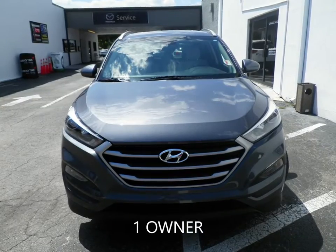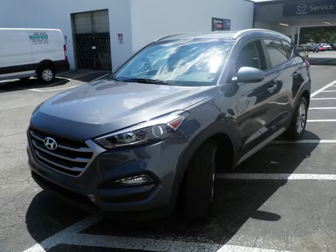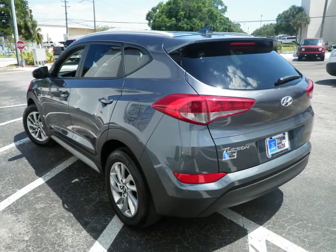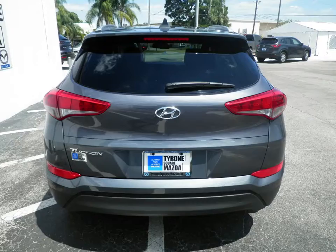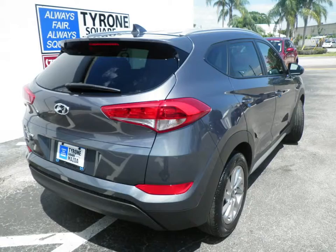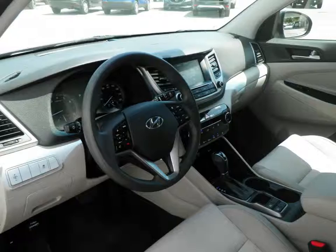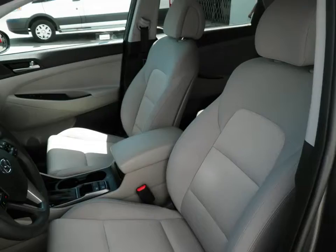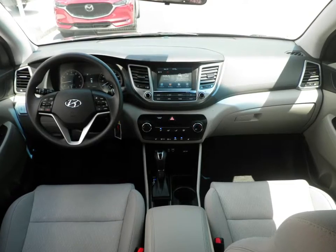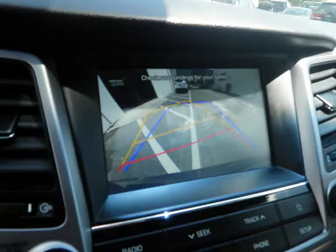Looking for a Tucson? Tyrone Square Mazda has you covered. This 2018 Hyundai Tucson SEL has a two-liter four-cylinder engine coupled with a six-speed automatic transmission, and is ready for delivery with features like cloth seating, backup camera, Bluetooth, cruise control, keyless entry, and a host of other features to make sure you travel in comfort.